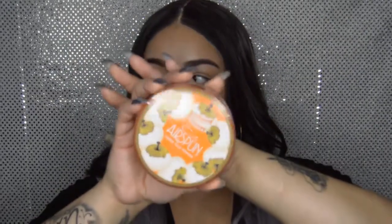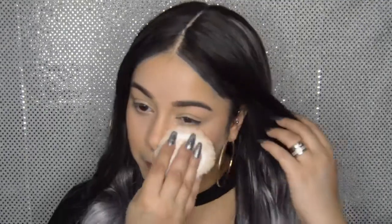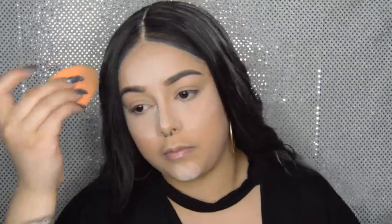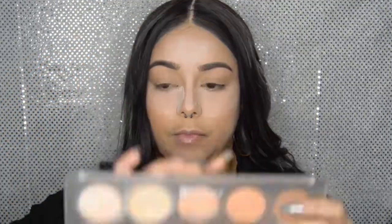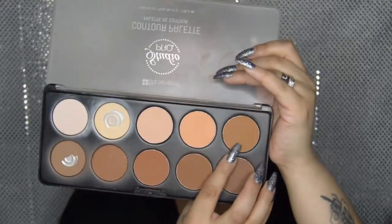Now I'm going to set my face with the Air Spun Loose Powder, and I'm going to bake under my eyes, my forehead area, and where I did my nose. Then I'll go in with the BH Cosmetics Studio Pro Contour Palette, picking up a contour shade.